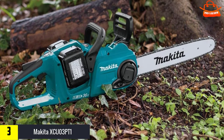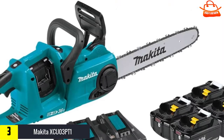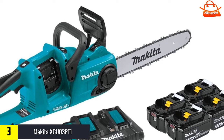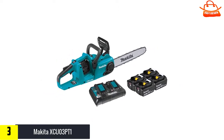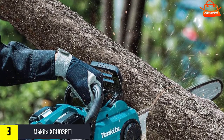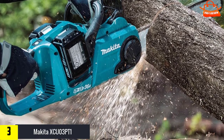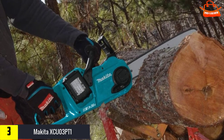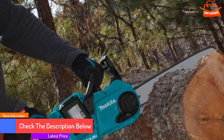At number three, we have the Makita XCU03PT1. With a 14-inch guide bar and 36 volts of power, it is one of the smaller saws tested. It performed well in all tests, able to cut through hardwoods of appropriate size, albeit a bit more slowly, and had no issue bucking pine firewood. Its low weight makes it easy to maneuver and it is quiet and comfortable to use. It has the important kickback chain brake. Notably, it is part of the Makita battery system, holding two 18-volt batteries shared with Makita drills, circular saws, and other tools.